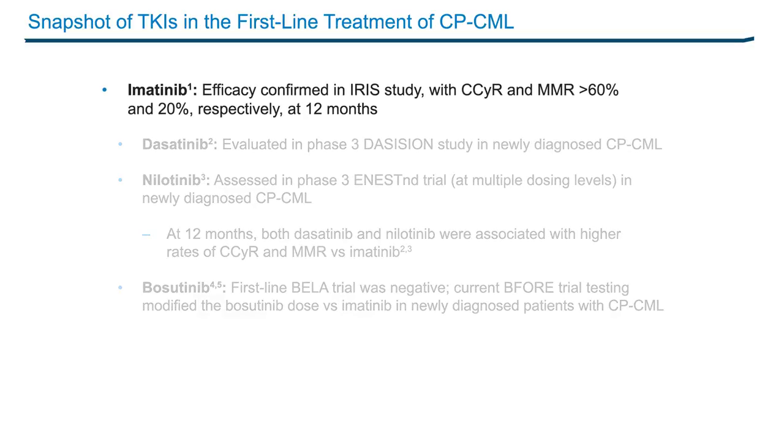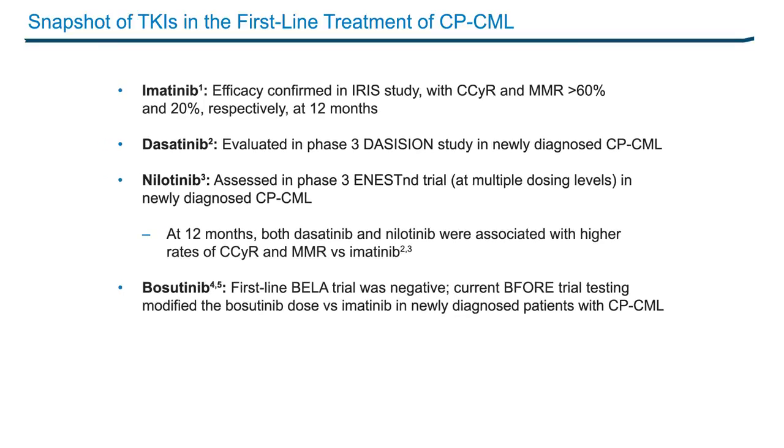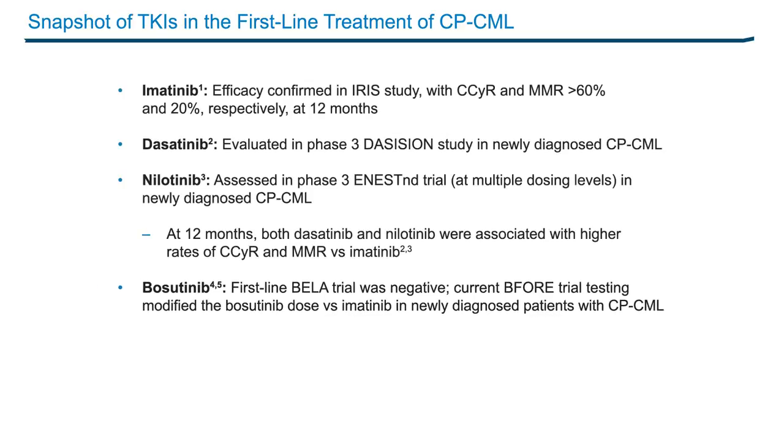You see high rates of complete cytogenetic response by 12 months with imatinib, but higher with dasatinib or nilotinib. And the same can be said, with even bigger differences, for major molecular response at 12 months. There was a trial with bosutinib which was negative in terms of complete cytogenetic response by 12 months, but ongoing studies are reassessing these.